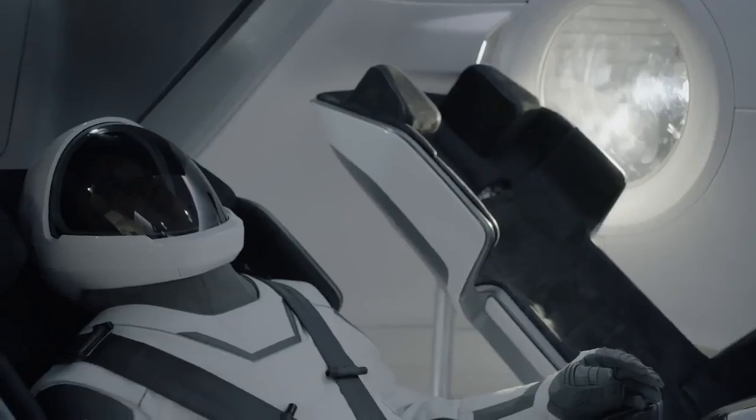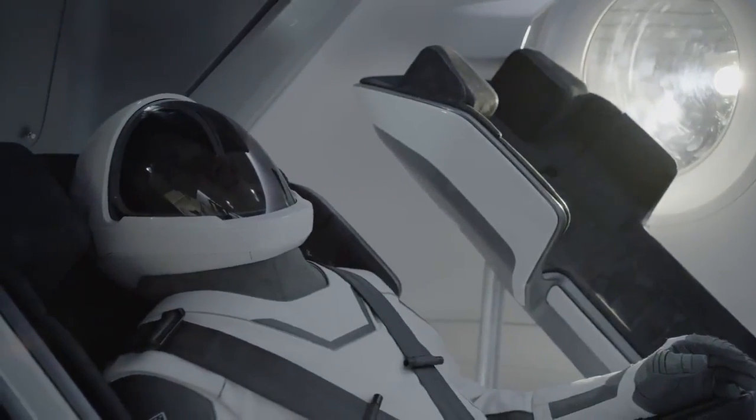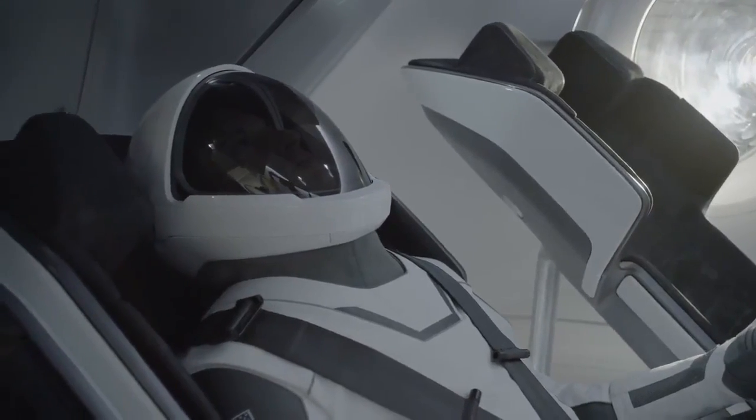The umbilical provides the avionics or electronics for communications, the air to cool the suit, and also provides gas when needed to pressurize the suit. So it's really a single point that lets the suit do all the things that it needs to do.